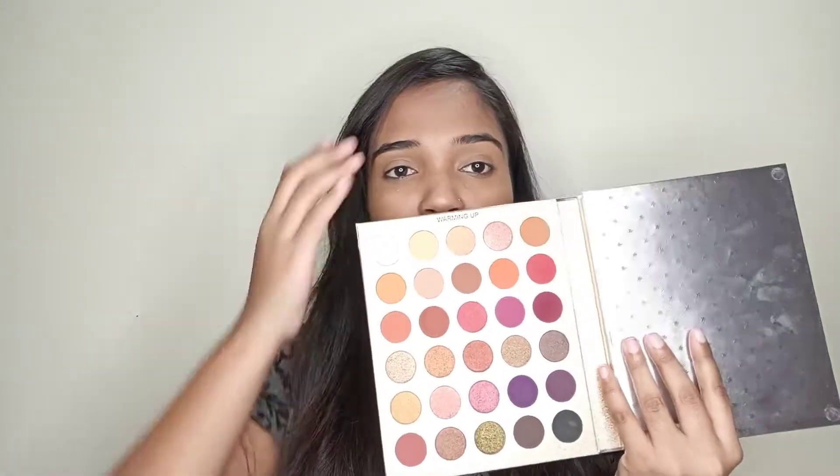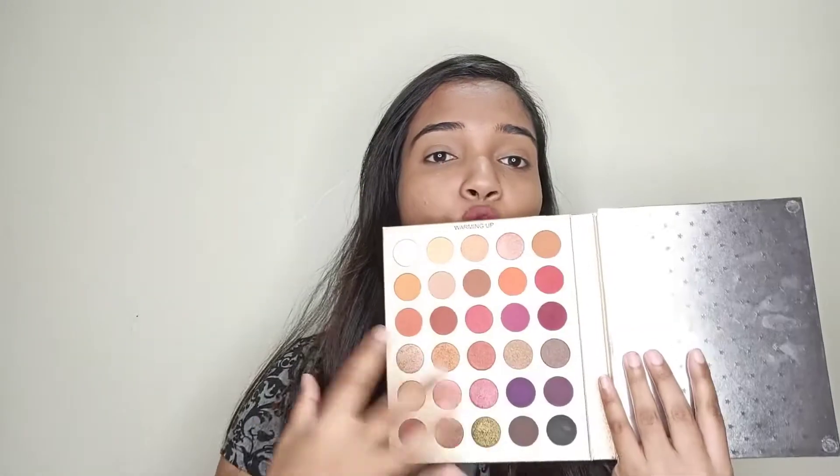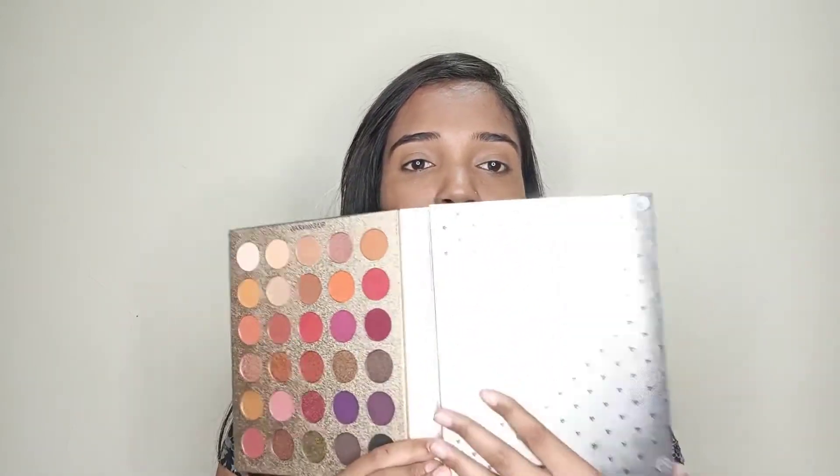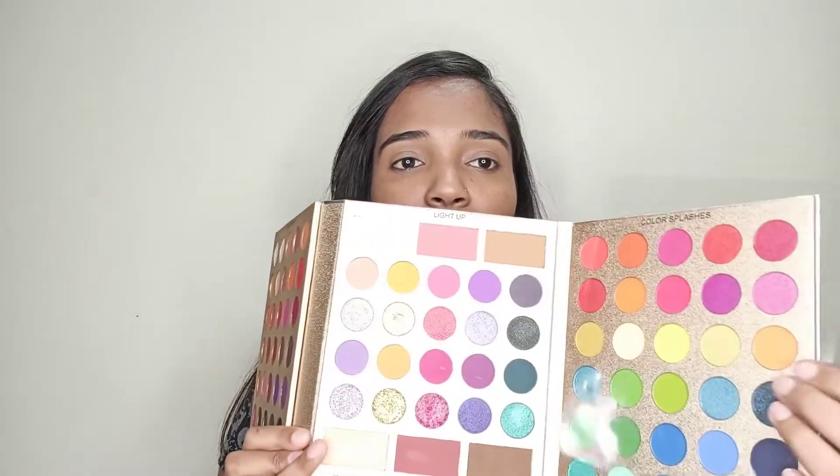The outer packaging is cardboard, and inside you get silver packaging with little stars around it. The brand name is mentioned again inside. There are magnets on both sides. When you first open it, you get a plastic case, and the first block contains all warm shades — labeled 'Warming Up'.